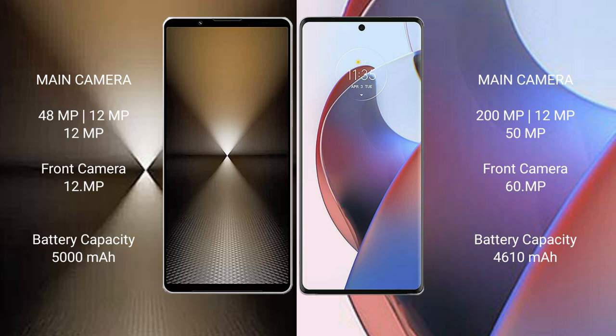Sony Xperia 1 Mark 6 has a 5000mAh battery with 30W fast charging support. Motorola Edge 30 Ultra has a 4610mAh battery with 125W fast charging support.